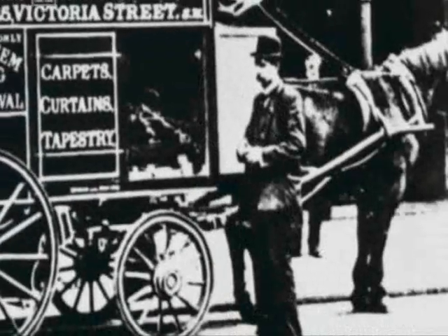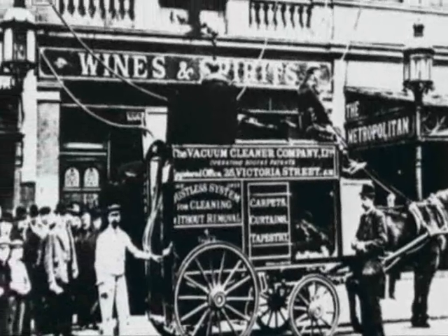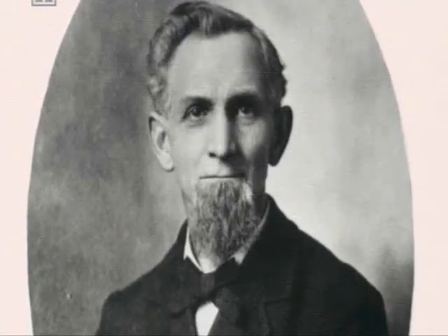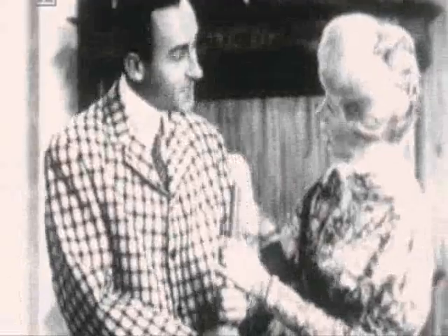The history of vacuum cleaners goes back over a hundred years. In 1901, Hubert Cecil Booth, an Englishman, built an enormous machine drawn by horses and parked in the street, with long suction pipes leading in through the windows. Then, six years later, James M. Spangler built the very first electric vacuum cleaner. He was a janitor in an Ohio department store, and he found that cleaning the rugs made him sneeze.